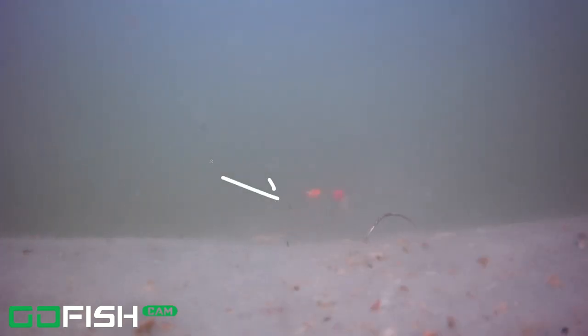He lets go of the hook and he's just got the float in his mouth, the hook's just laying on the sand. Look way in the background — the float went flying up, he let go of it, and now my hook has nothing on it: no bait, no float. I've put some music to it here because this guy seemed like he's just clowning around the whole time. I'm speeding it up — he stays around for quite a long time.